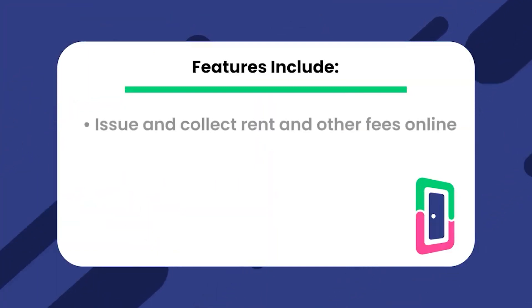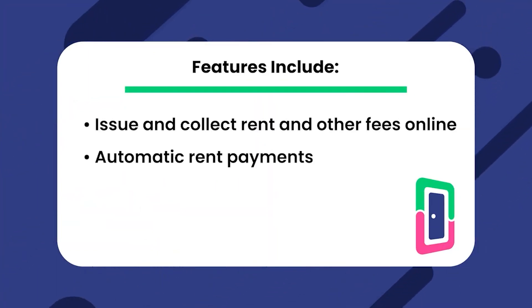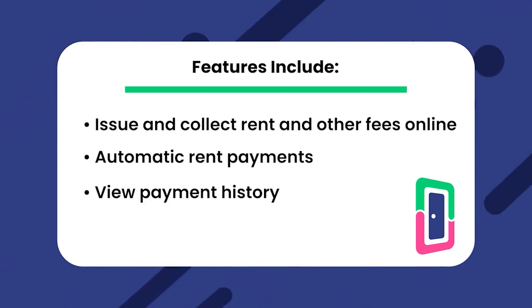However, using a QuickBooks integration like Now Renting doesn't offer the same benefits as a dedicated property management software with no additional benefits of its own. Doorloop offers an easy-to-use tenant portal that allows tenants to do everything from paying their rent to communicating directly with their landlord. Features include issuing and collecting rent and other fees online, automatic rent payments, and viewing payment history.